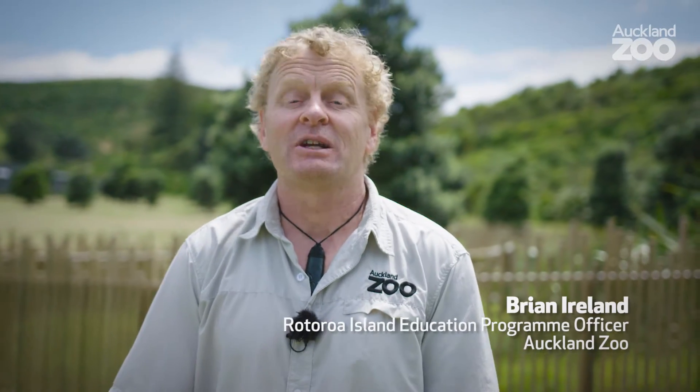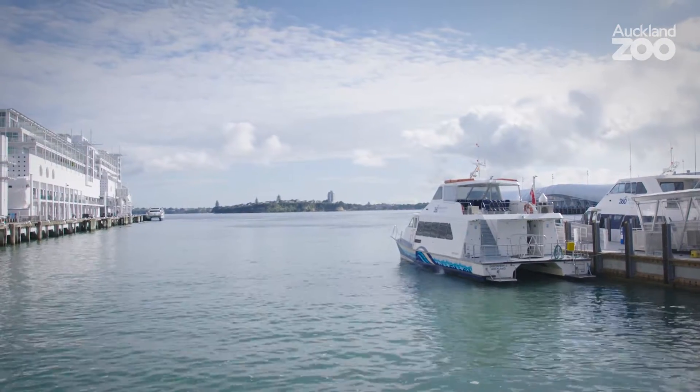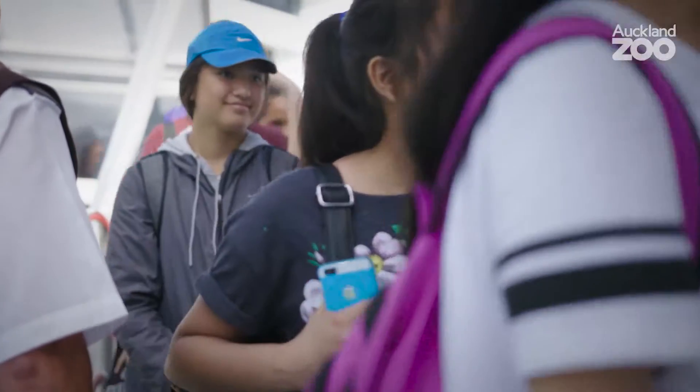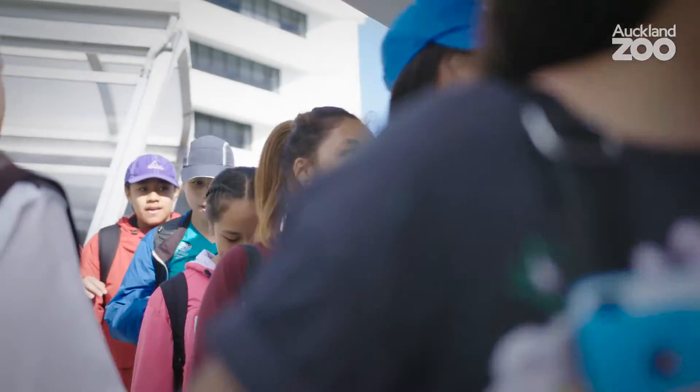Kia ora, my name is Brian Ireland and I am the Rotorua Island Education Manager. My job — one of the best jobs in New Zealand — is to develop and run an education program here on Rotorua Island for schools to come over and learn about conservation science. That is the emphasis and the kaupapa of this island.